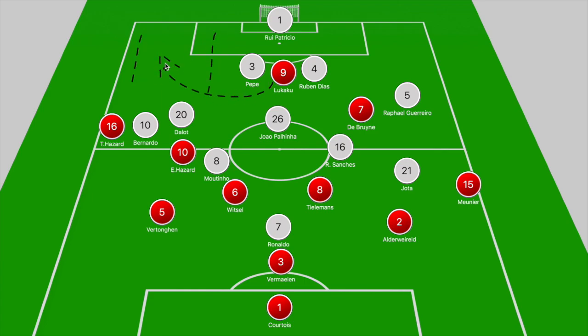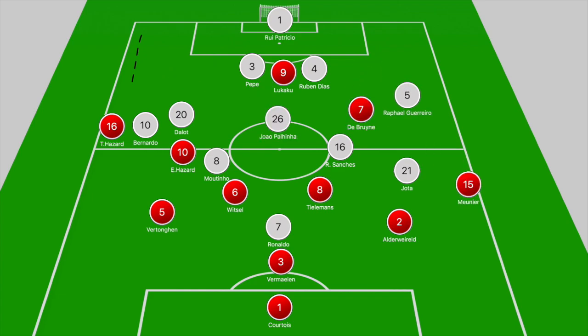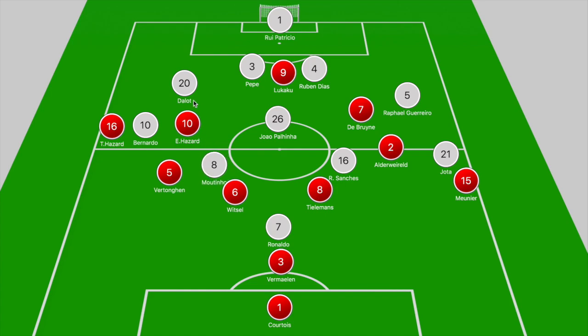On the right-hand side, Meunier was being closed down by Jota, and that allowed Rafael Guerreiro to track the movement of Kevin De Bruyne, who was looking to make runs in behind. He also received help from Palhinha when De Bruyne was looking to make runs into that zone. As you can see, Portugal were fine with Vertonghen and Alderweireld pushing forward. It was often Alderweireld carrying the ball into Portugal's half, as they looked to deny the attacking and deep-lying midfielders time on the ball and ensure Thorgan Hazard and Meunier couldn't have an impact in those wider areas.